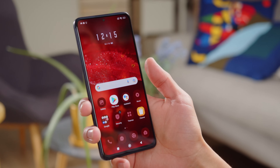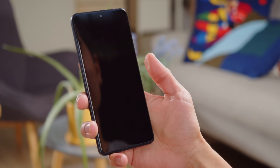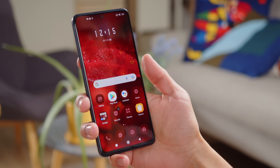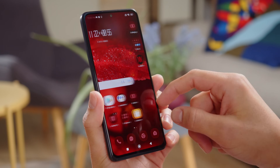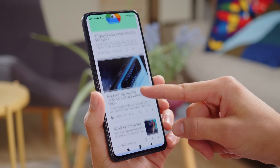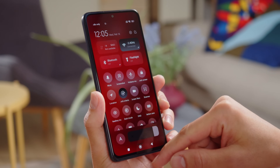For storage, the Redmi Note 11 Pro comes with 64 or 128GB on board, and is expandable via microSD. To wake up and unlock the phone, you can use the fingerprint reader which is built into the power key. It's blazing fast. On release, the new Redmi Note phones run on Xiaomi's MIUI 13 over Android 11. This interface is quite similar to previous MIUI versions and is easy to use. You can check out our dedicated video to find out more.